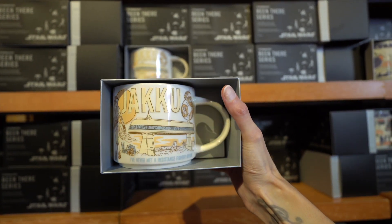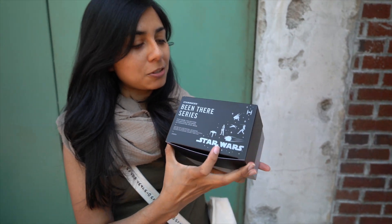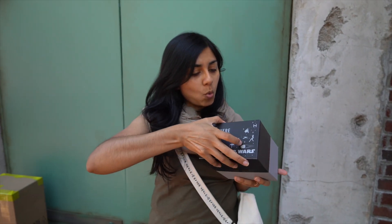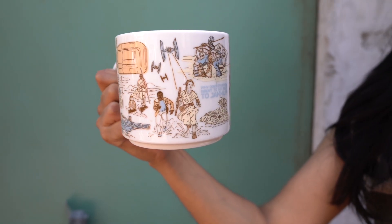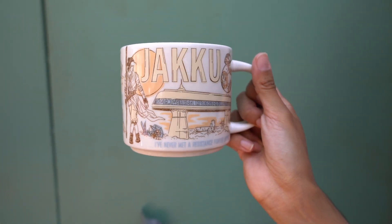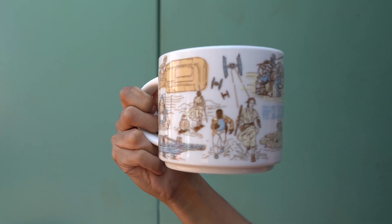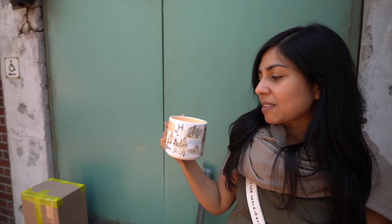I had to get that Jakku mug as soon as I saw it. This is from the Been There series Star Wars Collection at Galaxy's Edge. We have Rey with BB-8, some sand people over there, Rey and Finn running from some fighters, and then all the way around we have Jakku. I'm going to be drinking some coffee — very happy tomorrow.